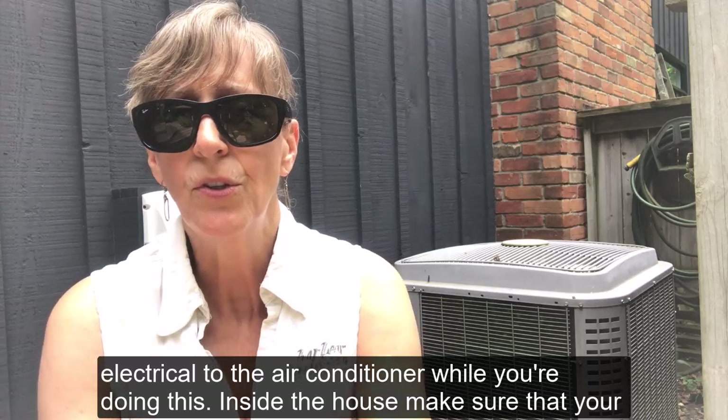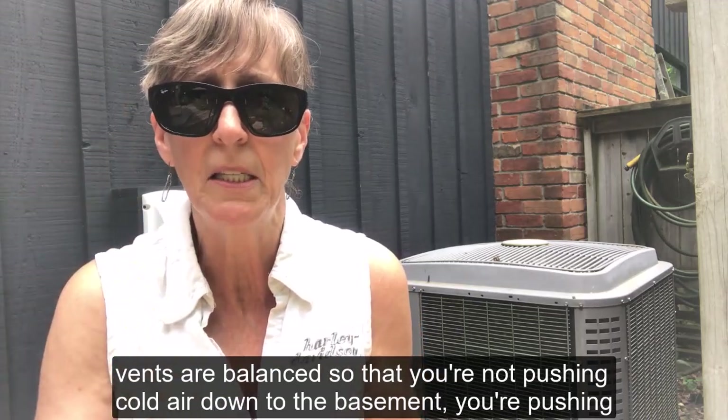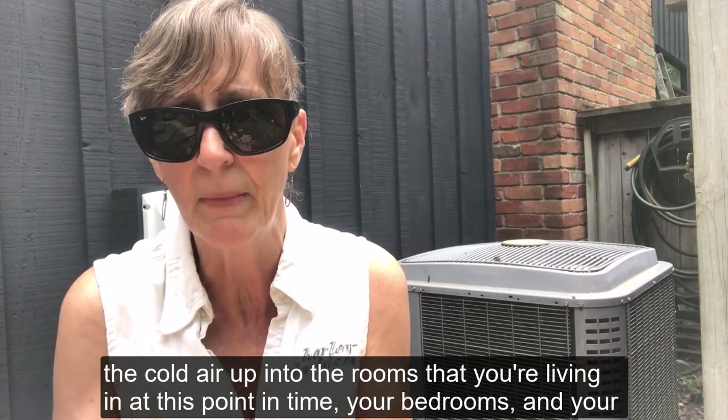Inside the house, make sure that your vents are balanced so that you're not pushing cold air down to the basement. You're pushing the cold air up into the rooms that you're living in — your bedrooms, your living room, that sort of thing.